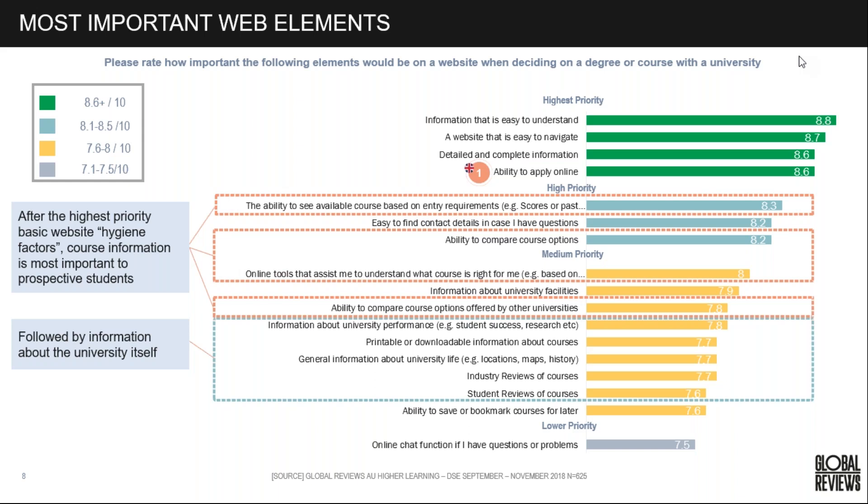After the hygiene factors, course information is the most important to prospective students. The ability to see a course based on entry requirements is one of the highest priorities — we'll look at that task later and who's doing well. The ability to compare course options and tools to help understand whether a course is right for them also rank highly, along with information on the university itself, student reviews, and the ability to print or download information.